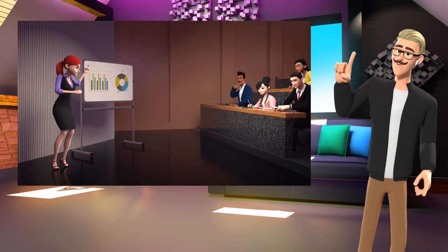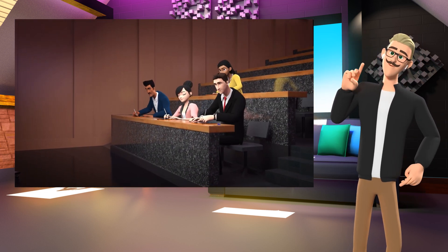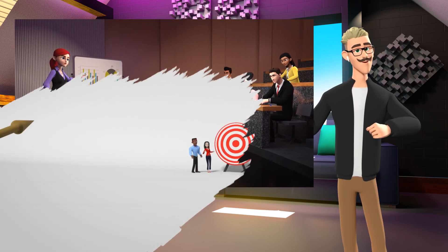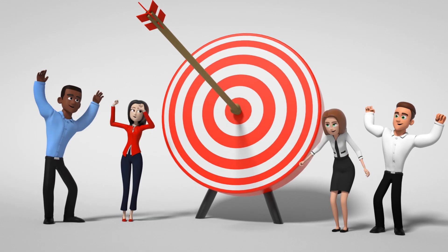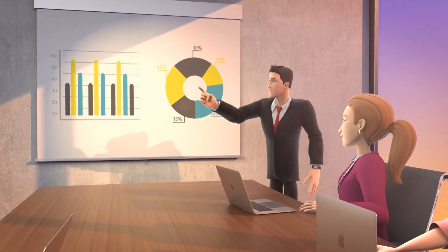If you need a training video for your teams to orient new employees to your organization, or continuing professional development coaching to keep up to date with industry trends and innovations, DSVP can create these videos in a unique way so that your company will be ready for the future.